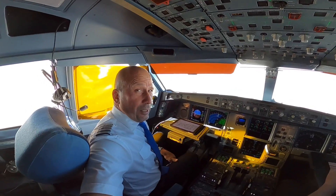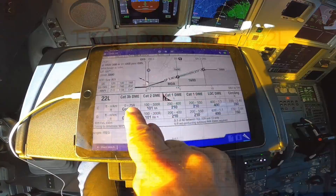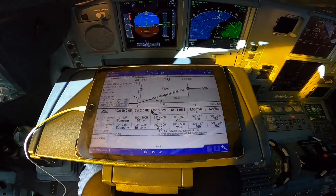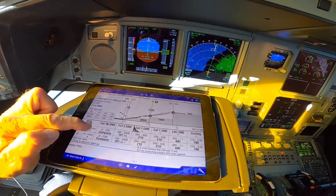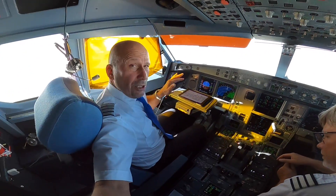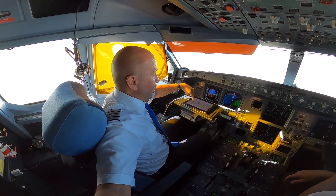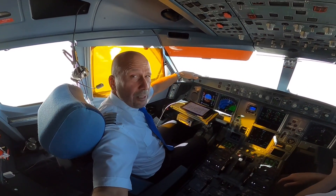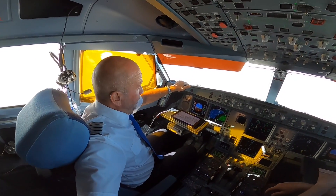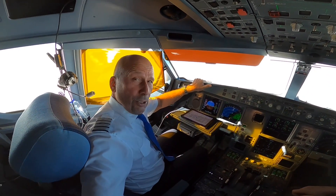The weather requirement is pretty low — we only need around 75 meters visibility for a category 3B landing. When we do a category 3B landing, we have no decision height, which means that we touch the runway without seeing anything. The 75 meters visibility requirement is to be able to leave the runway after the landing. Both pilots are looking in at the instruments and nobody's looking out — that's the category 3B landing.